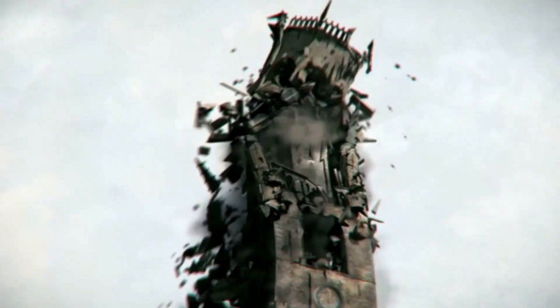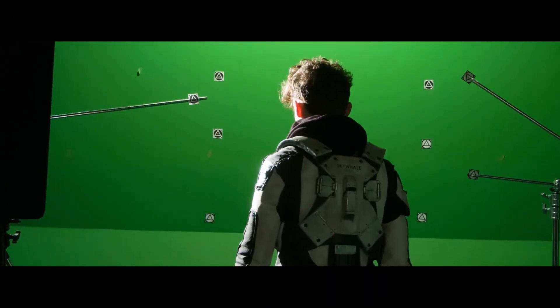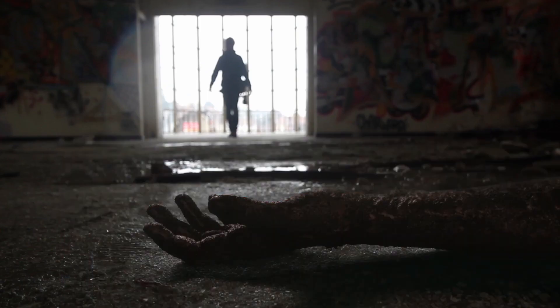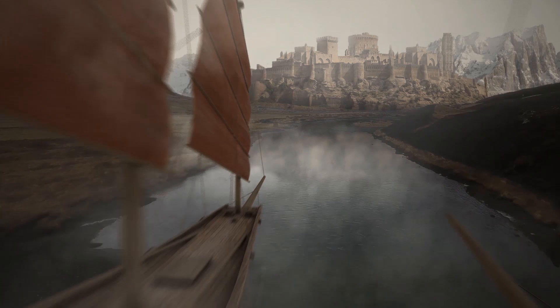This curriculum covers all aspects of a 3D generalist skill set, providing an in-depth understanding of the visual effects pipeline and a strong foundation in both 3D production and procedural knowledge.